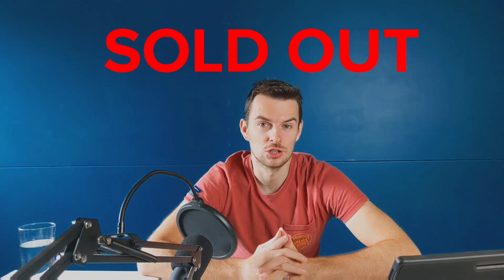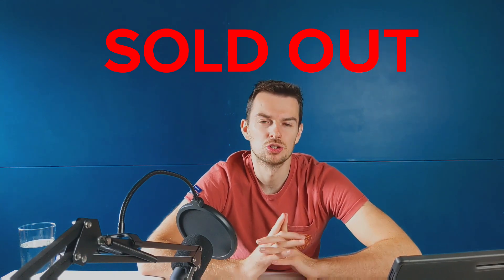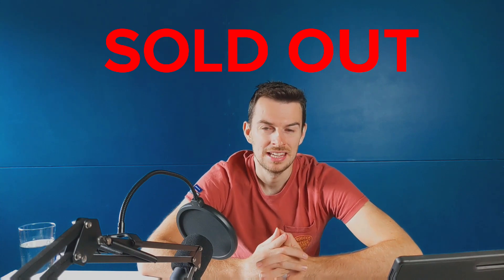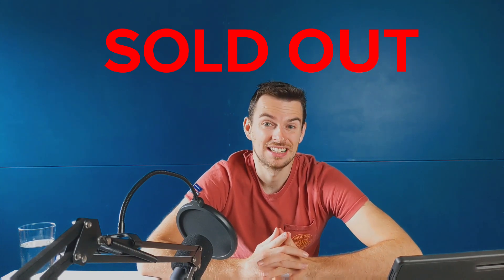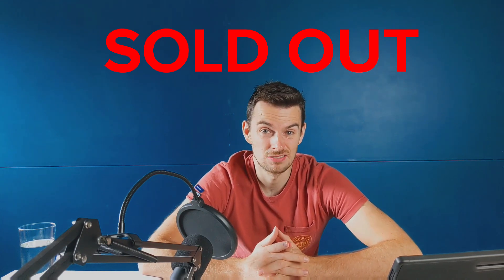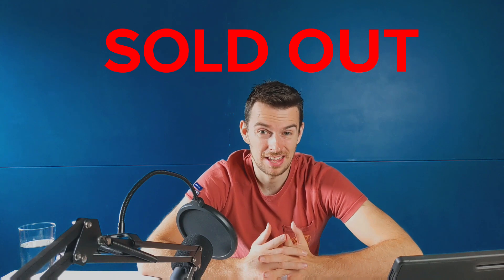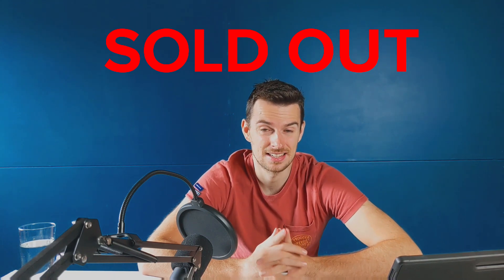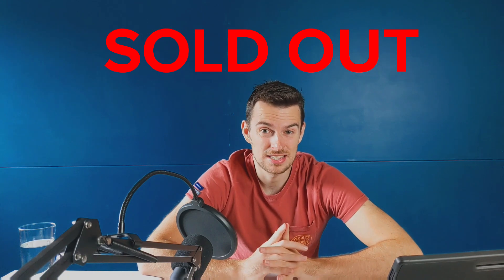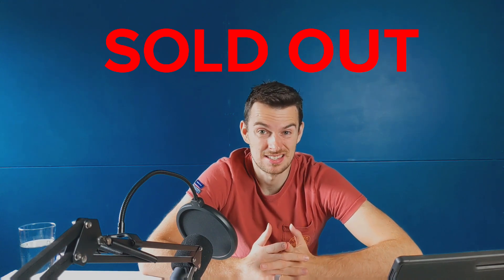Hey guys, welcome back to the channel. In today's video I wanted to give an update and bring your attention to a set that's had its status change to sold out on Lego Shop at Home in the UK. Now, why is this exciting? Traditionally, once sets have their status changed to sold out it means Lego isn't producing them anymore, which directly links with availability. If Lego isn't producing the set, retailers won't get a restock and the set will become very scarce — providing an opportunity for Lego investors, or collectors, to get it just before it disappears entirely.